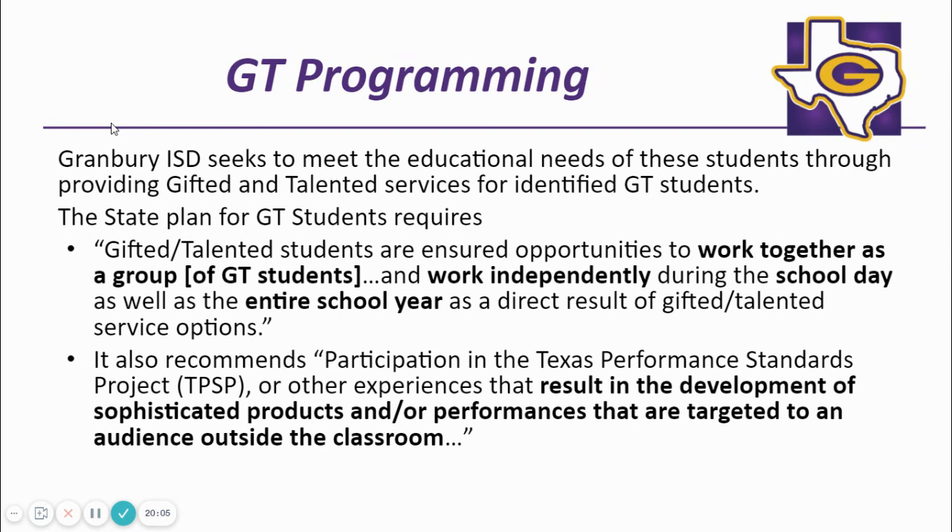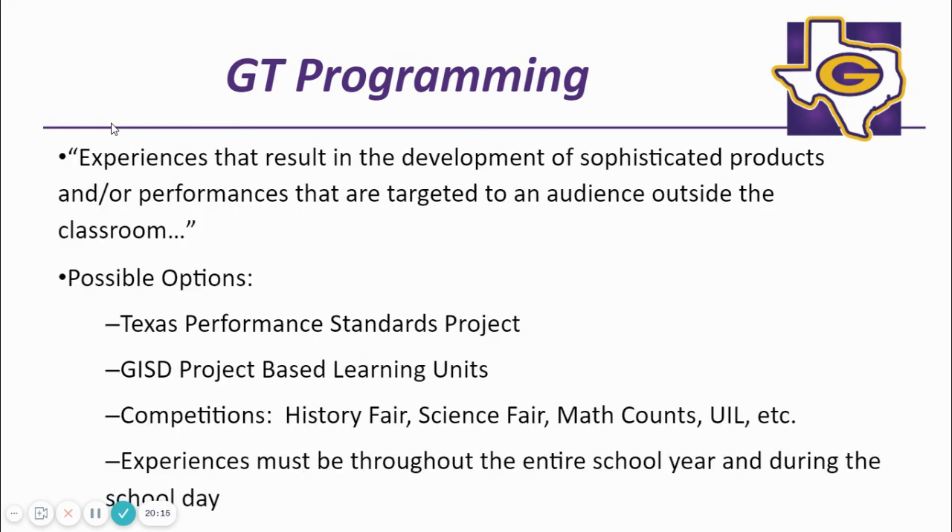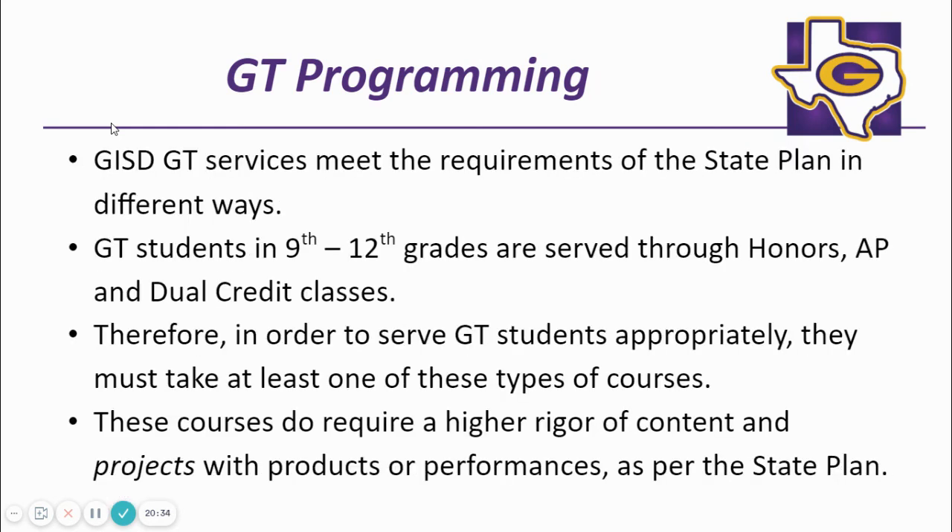TPSP is the state and GISD board-approved GT curriculum. TPSP requires a project which can be a product or a performance. GT experiences may include a Texas Performance Standards Project, a GISD project-based learning unit, competitions such as the history fair, science fair, or UIL, with experiences throughout the entire school year and during the school day. GT students in grades nine through 12 are served through honors, AP, and dual credit classes. Therefore, GT students must take at least one of these types of courses. These courses do require a higher rigor of content and projects with products and/or performances as per state guidelines.